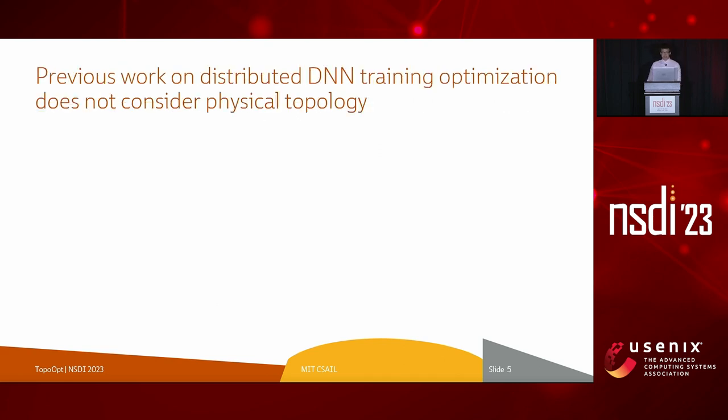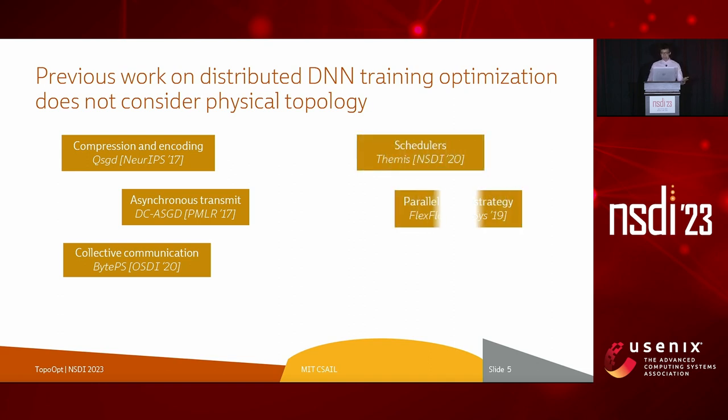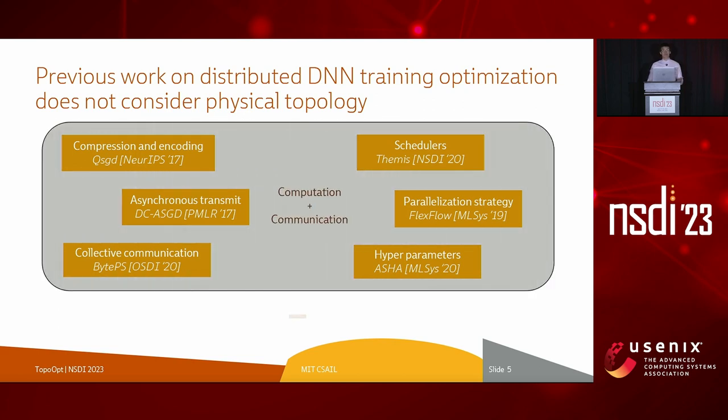Previous work has addressed the challenge of network overhead by using compression and encoding, asynchronous transmission, and better collective communication algorithms, as well as developing better schedulers, discovering faster parallelization strategies, and hyperparameter tuning algorithms with the available network bandwidth in mind. These proposals co-optimize computation and communication as two important dimensions of distributed DNN training, but they do not consider the physical layer network topology as another dimension for optimization.